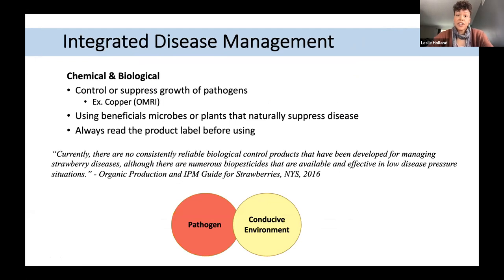The last component of our integrated disease management program is chemical and biological controls. For our purposes, 'chemicals' means chemistries registered for organic use — for example, copper — intended to control or suppress pathogen growth. Biologicals can also have a suppressing action and come from beneficial microbes or plants. Currently there are no reliable biological control products developed for managing strawberry diseases, though biopesticides have been shown effective in very low disease pressure situations.